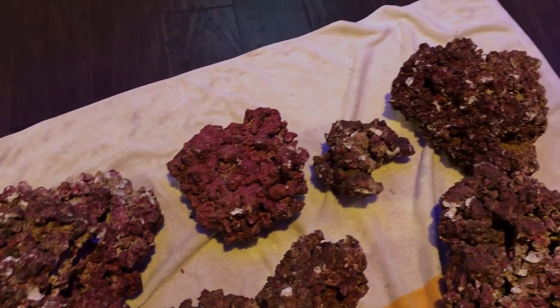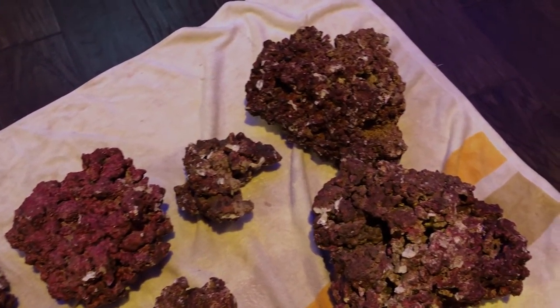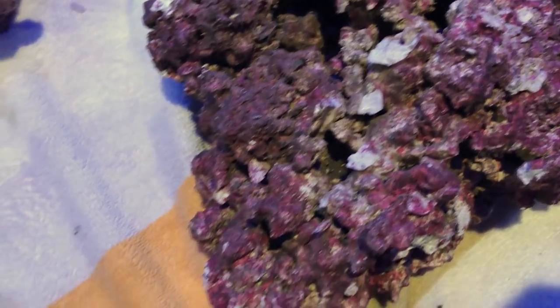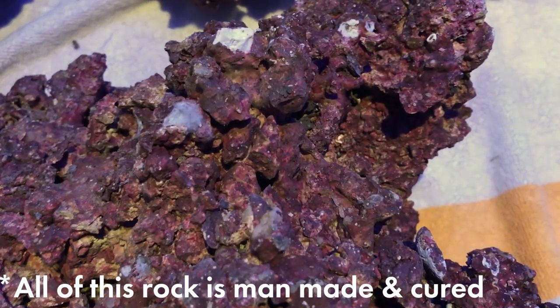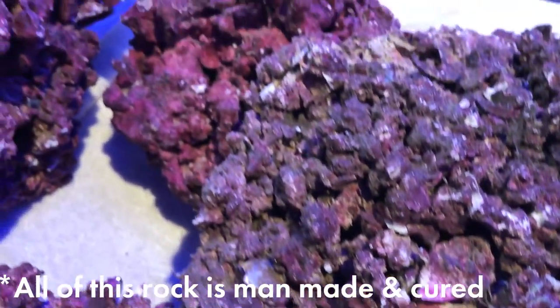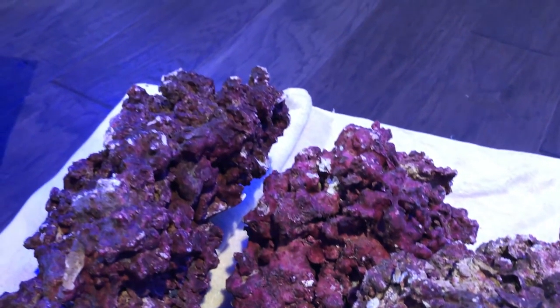Basically, if your live rock didn't smell like Free Willy just barfed it up from Tonga, then your live rock was not good enough. Well, what's changed? There are now companies producing man-made live rock, mimicking live rock and what it's supposed to do. These have become great alternatives, though this man-made rock is just an imitation and only approaches the upper echelon of what we have traditionally been taught.